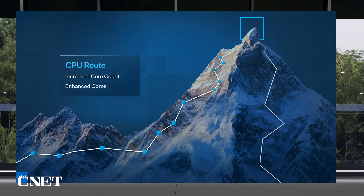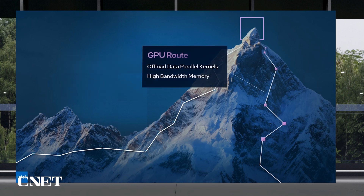Route number one increases CPU core count and enhances those cores with new instructions and integrated acceleration engines. This enables high reuse of existing code and leverages large system memory. Route number two utilizes discrete GPUs to offload data parallel kernels, leveraging data parallel compute on GPU and the attached high bandwidth memory.